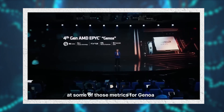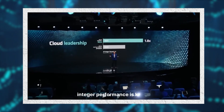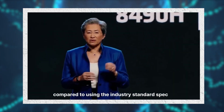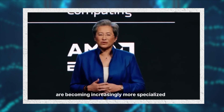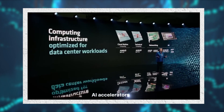Looking at some metrics for Genoa: starting with the cloud, integer performance is key. We deliver up to 1.8 times more performance per watt than the industry, compared using the industry standard SPECpower benchmark. Data center workloads are becoming increasingly more specialized, requiring optimized computing solutions across CPUs, DPUs, and AI accelerators. All of these factors drove the development of Bergamo.